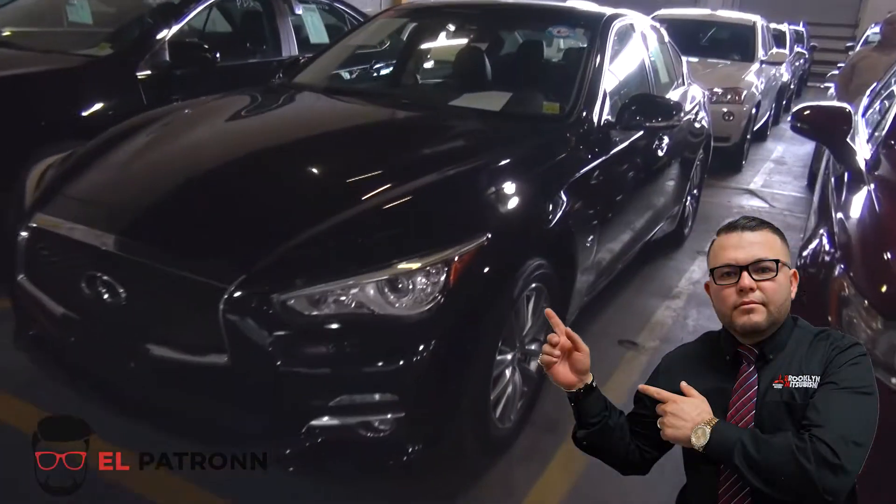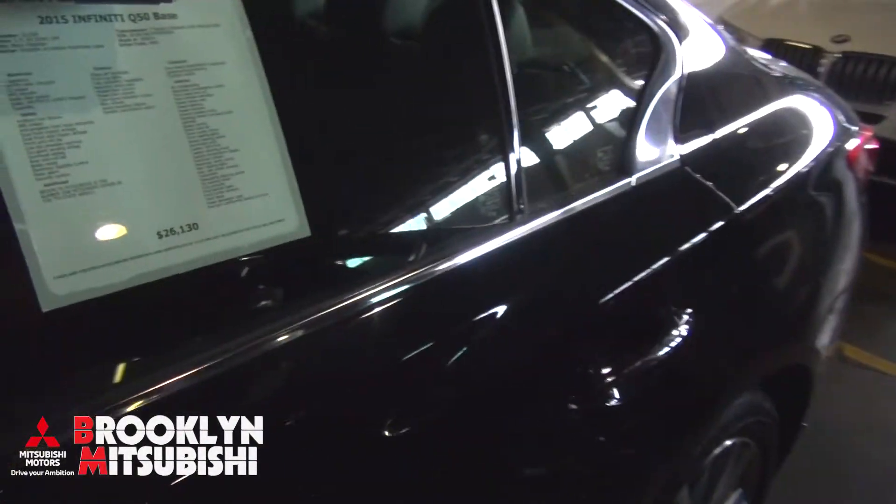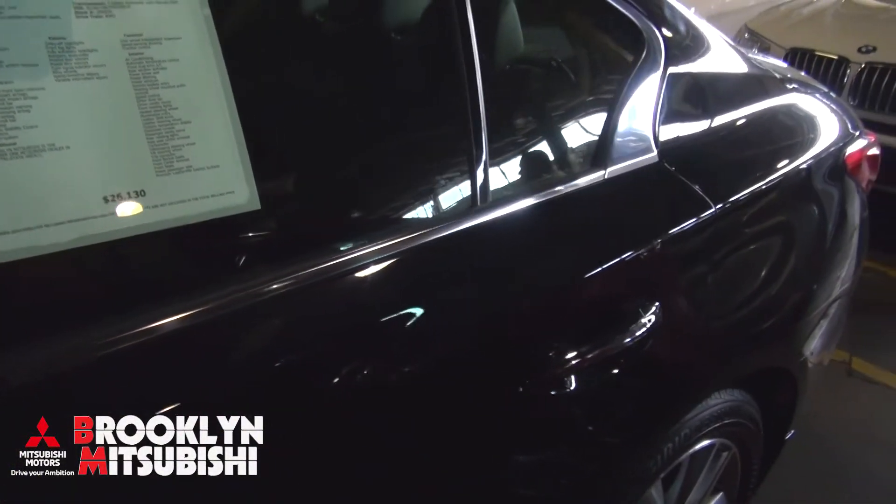Here we go — always lots of Infinitis here at Brooklyn Mitsubishi. Matter of fact, two friends of mine came down and bought Q50s themselves. This one is a 2015 and this particular one has 33,000 miles.